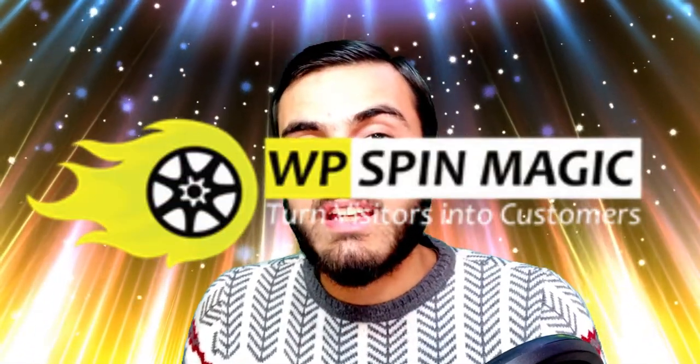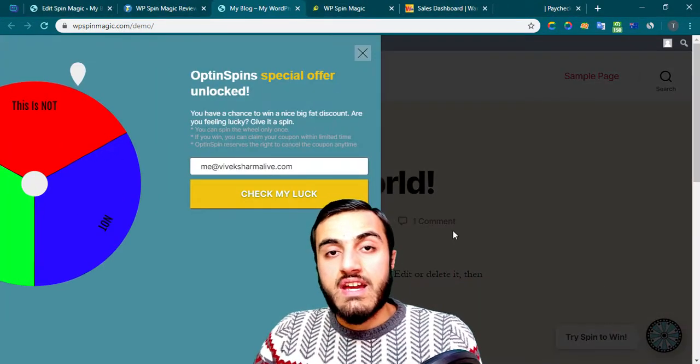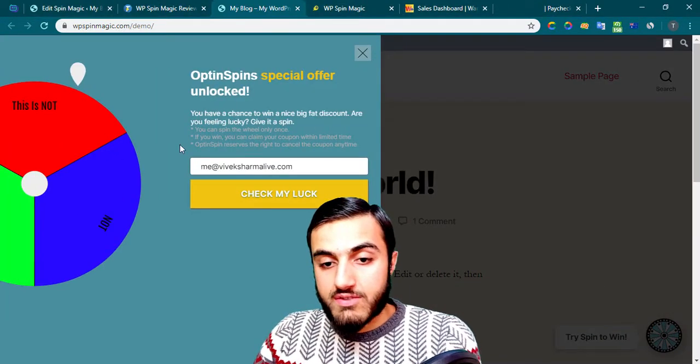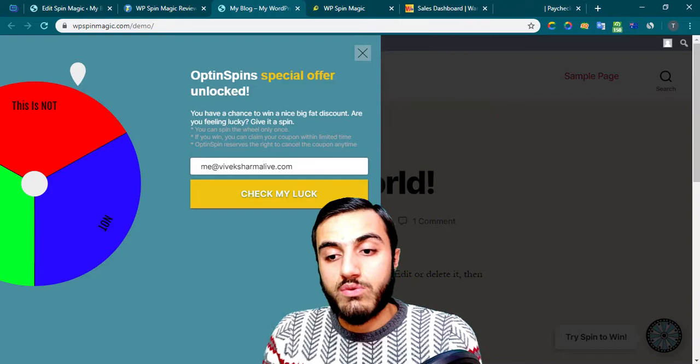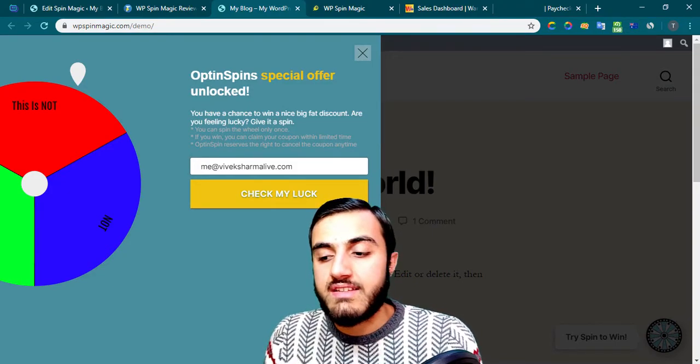WP Spin Magic Plugin. Is this something real or what? Could you really collect real emails using this plugin? And actually, is it very easy to use and create something like this, or is it going to be very complicated?